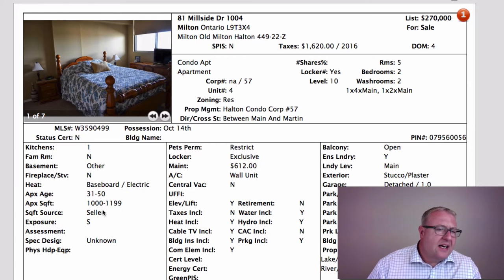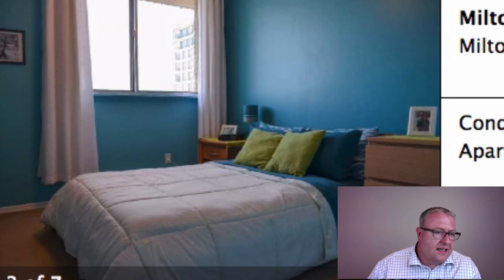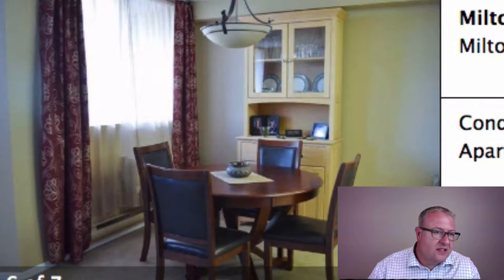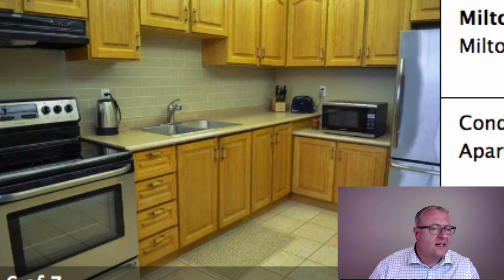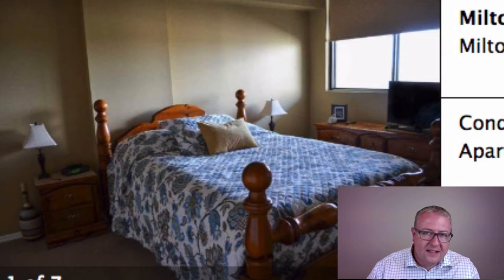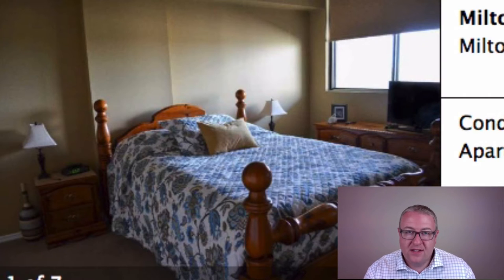The unit itself is nothing to write home about, although the bathroom looks pretty good and the kitchen has newer cabinets you could paint, plus stainless steel appliances. There's a lot of good things here for someone. Different from 100 Millside across the street — known as a superior building — but this one has balconies and that one does not. I like this one a lot.